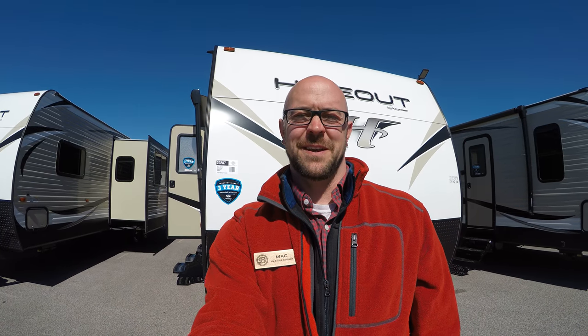How we doing folks? Mack McAdamus here with Bullion RV in Duluth, Minnesota. Today I'm going to show you the 2018 28 BHS from Hideout. We'll take a quick look around the outside here and then we'll go inside and show you all the different features that we have here.